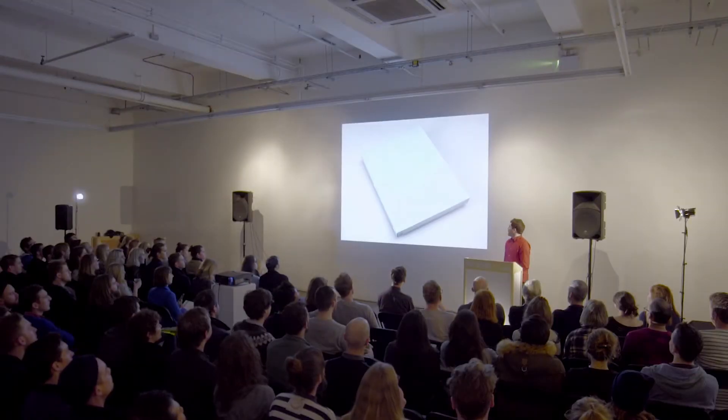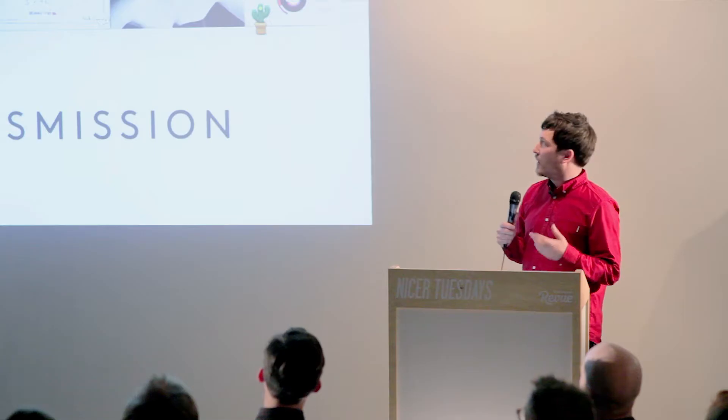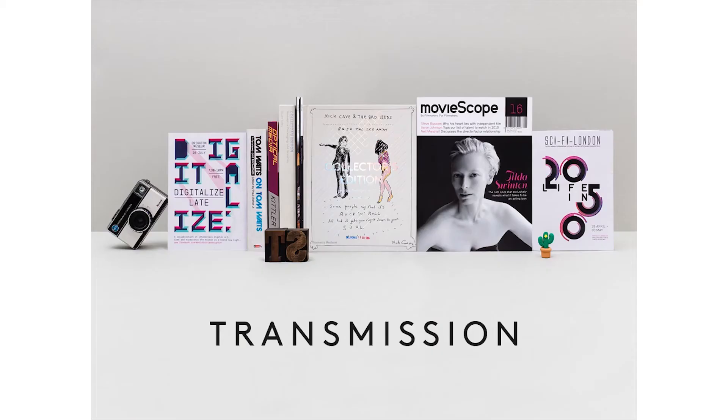Before I talk about the book, I just want to introduce my work and some of the other projects that I do. I'm the creative director and founder of a graphic design studio called Transmission. We're a small team of people and we do a lot of work with different clients in the cultural, charity, and commercial industries. The backbone of our work is a lot to do with creating books and magazines for different clients.